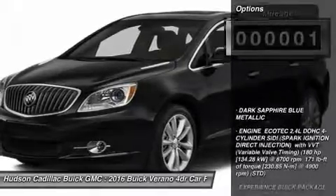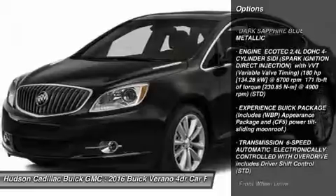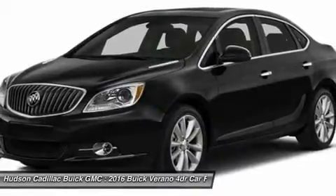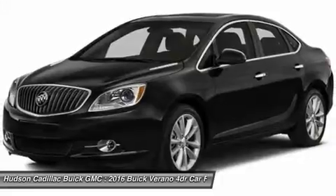Here are some of this vehicle's great options: keyless entry, anti-lock braking system, steering wheel audio controls, remote engine start, leather-wrapped steering wheel, Bluetooth, adjustable steering wheel, power steering, aluminum wheels, and four-wheel disc brakes.